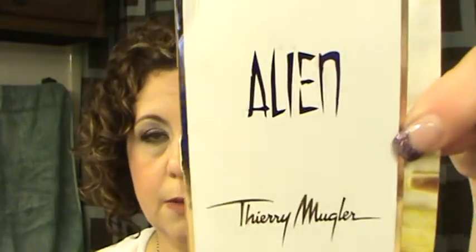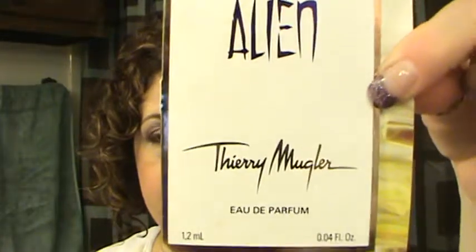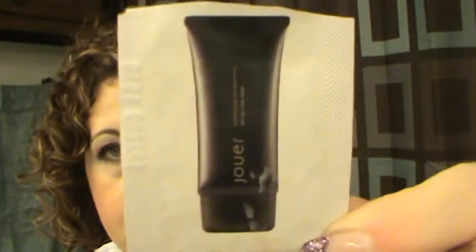Alien by Thierry Mugler perfume sample — I didn't like this, so that would not be something I'd purchase. There was also some kind of luminizing moisture tint — I'm not sure of the brand, it was okay but not anything I'm going to purchase.